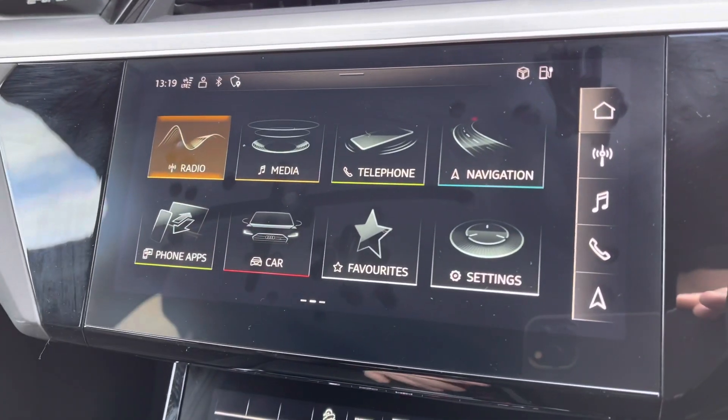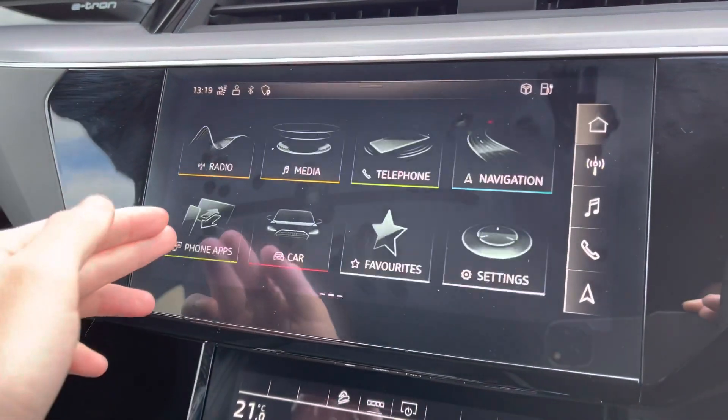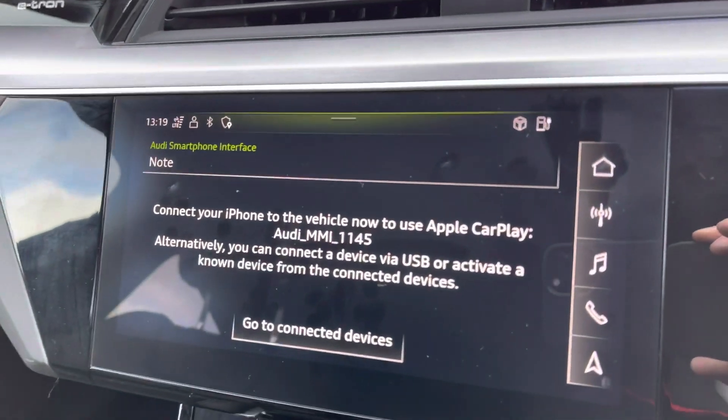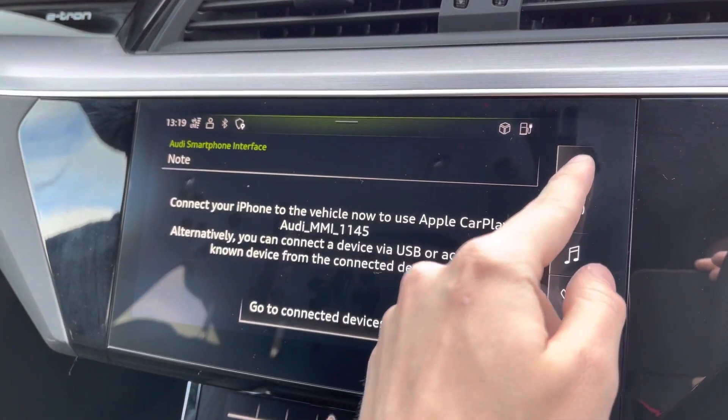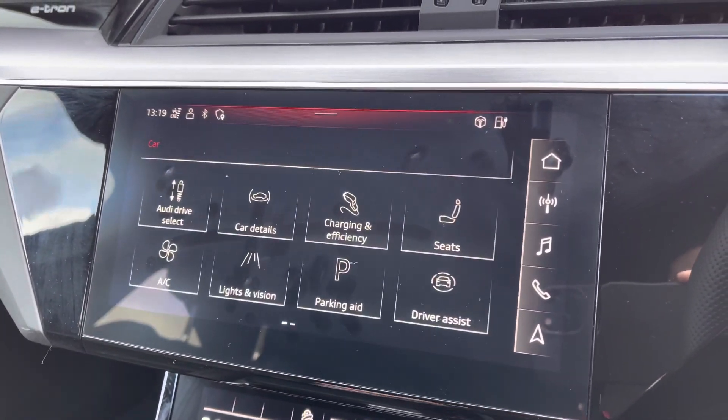Moving to your central touchscreen display — all your multimedia features are here, such as DAB radio, AM and FM. You've also got access to Apple CarPlay; I'll insert a link to a previously done video on how to set this up, as it's nice and easy to do.